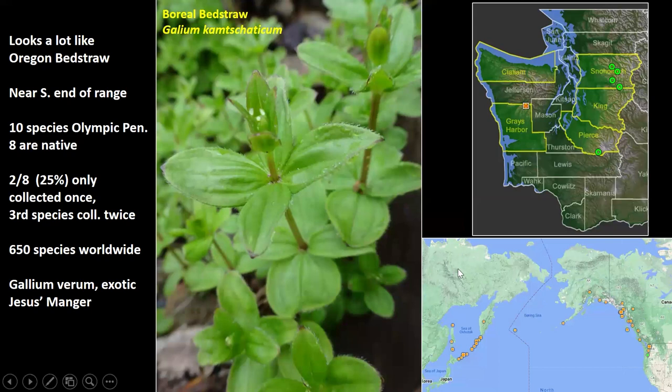Bedstraws are another group kind of like clover — a lot of people don't think much of them and assume they're all weeds. But there are rare native ones. This is the boreal bedstraw. Most people think the bedstraw growing in the yard is a weed, but it's native. There are 10 species on the Olympic Peninsula, and only two of them are not native. One is the yellow one, Galium verum, which has the myth surrounding it — they used to put it in beds and in baby Jesus's manger, and when baby Jesus touched it, it turned from a white flower to a yellow flower. This is again the Grays Harbor area. As soon as you get south of Colonel Bob, the flora really changes and you see different stuff.